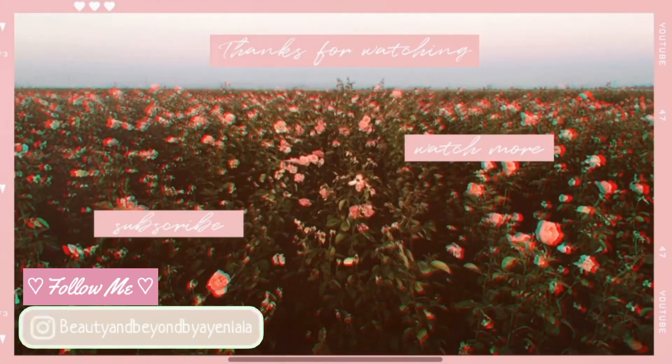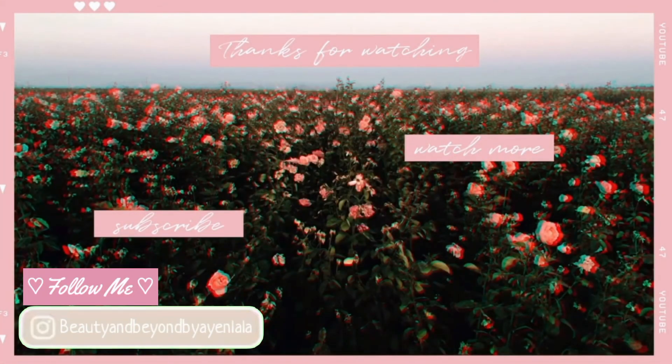That's it for my Watson's haul! I hope you enjoyed this video. Watch out for reviews of these products in my next vlogs. See you in my next video — bye, stay safe!